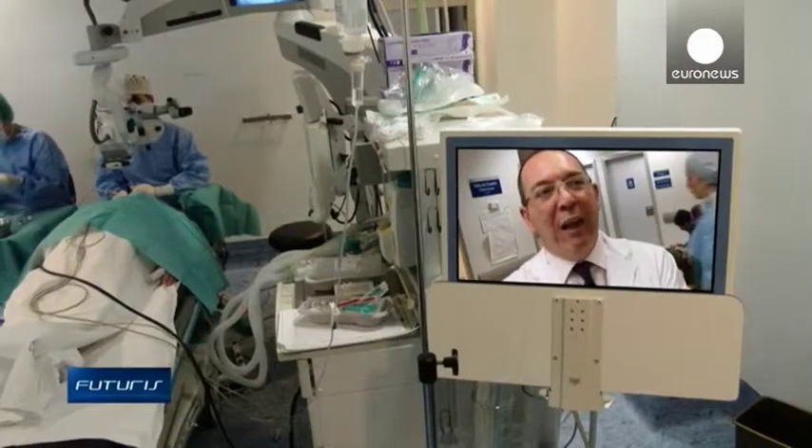The lens we're implanting offers correction of near, far and middle sight, but it doesn't simulate the mechanism to be more accommodative.